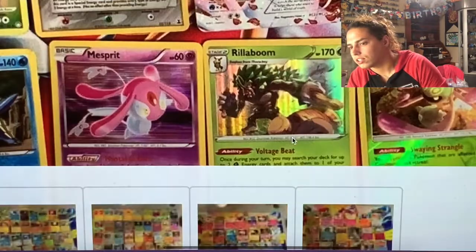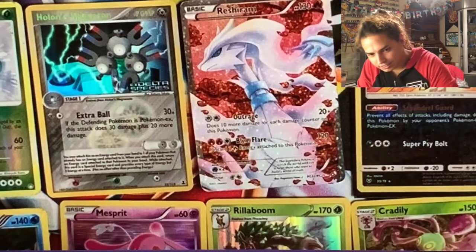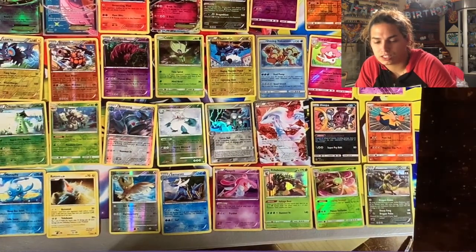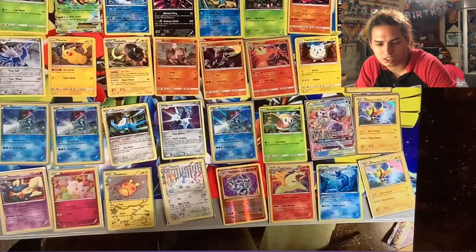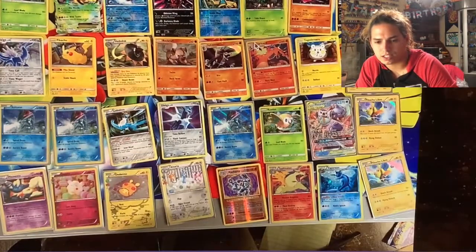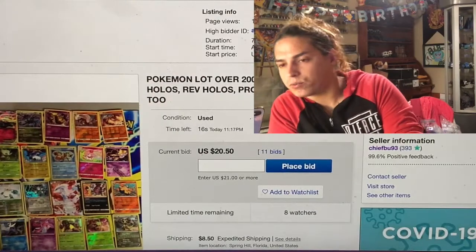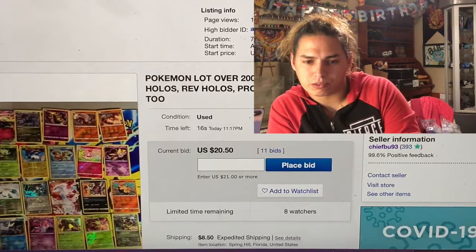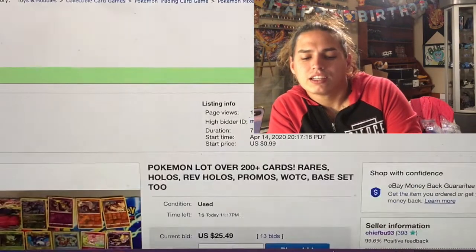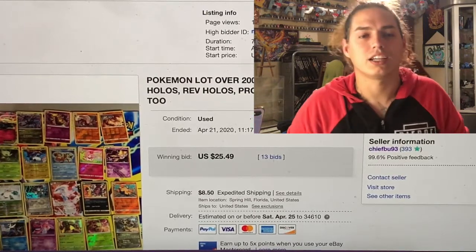That shiny Volcanion is absolutely mint. The Reshiram underneath it - gorgeous card. And the Celebi - I believe that's the mint one, no actually that's the one that got caught up when they were packaging it and had a little mark on the edge. Here's a Chesnaught EX - I believe that's the promo that comes from the Chesnaught tin, which is dope because that tin has got some good packs. Down to 16 seconds left, at $20.50 - come on keep jumping. $25.49 with one second left, and it sold for $25.49.